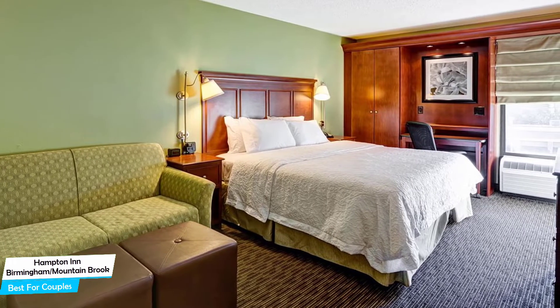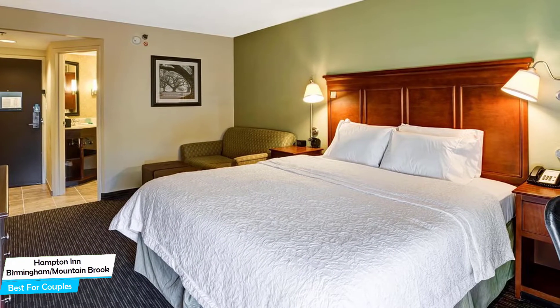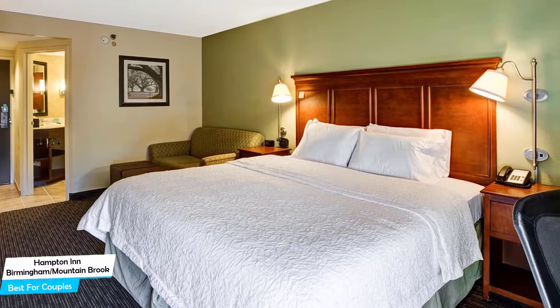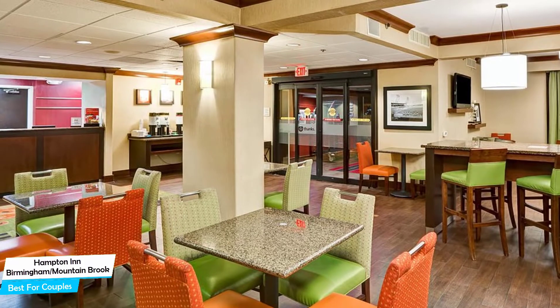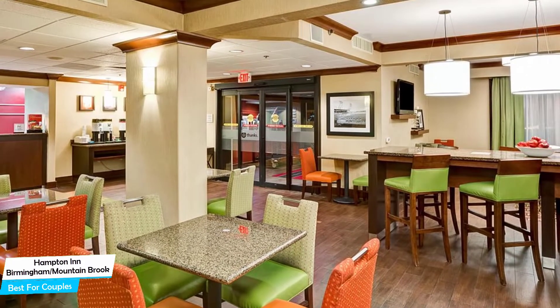The hotel has five room types to choose from, ranging from 19 to 42 square meters. Most of the rooms have air conditioning, en-suite bathroom, flat-screen TV, minibar, coffee machine, free toiletries, bath or shower, towels, desk, seating area, telephone, radio, heating, cable channels, and more.